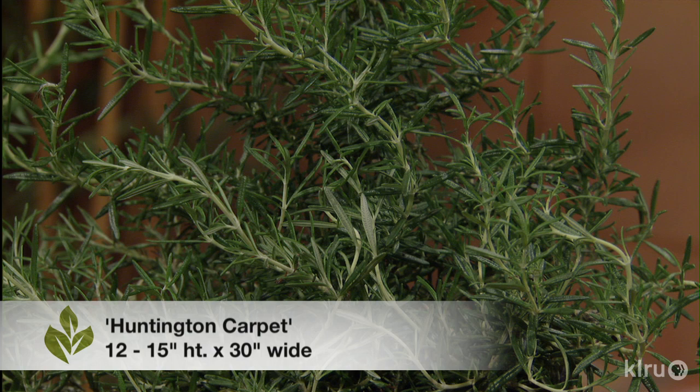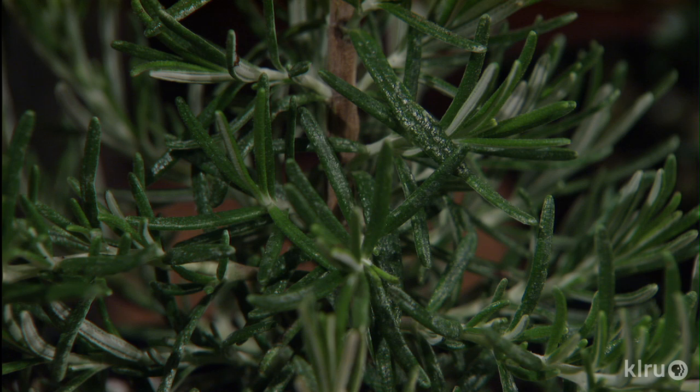Wherever you have a garden, you'll need to find a place for rosemary because it's just a beautiful plant. For Backyard Basics, I'm Trisha Shari.